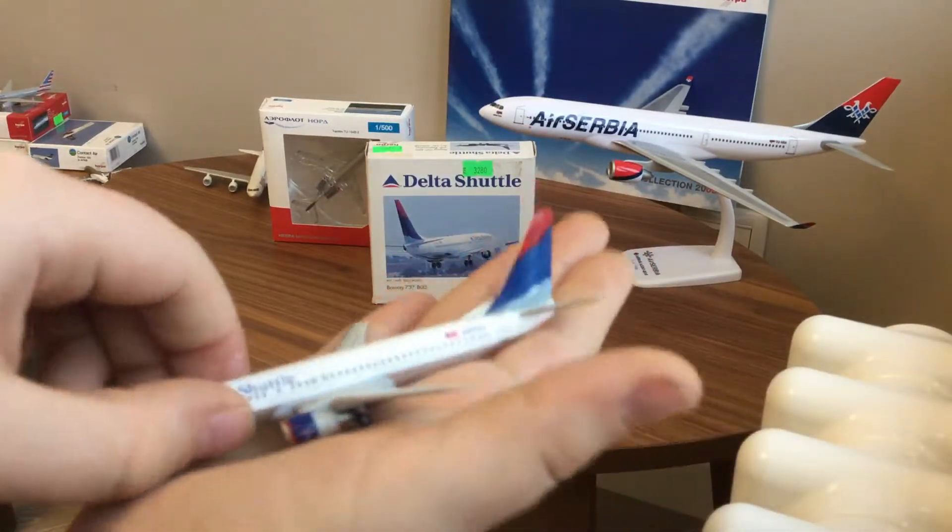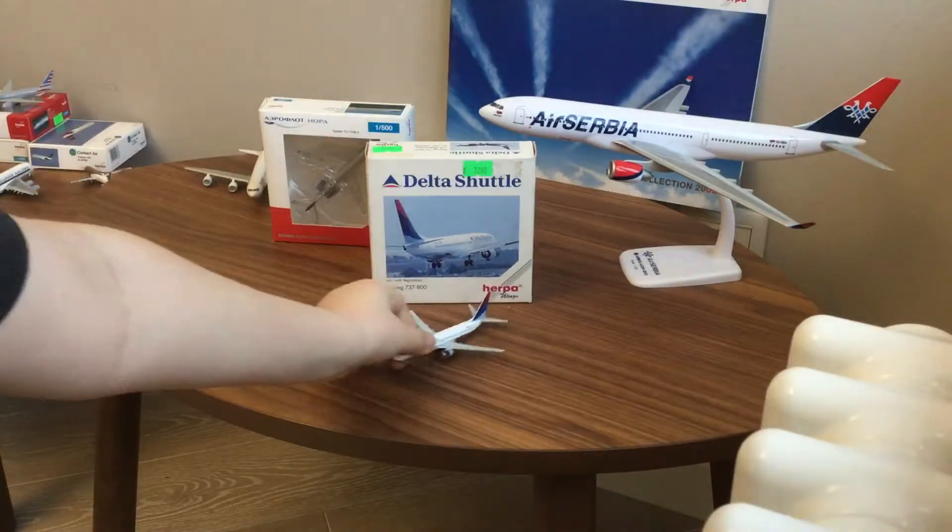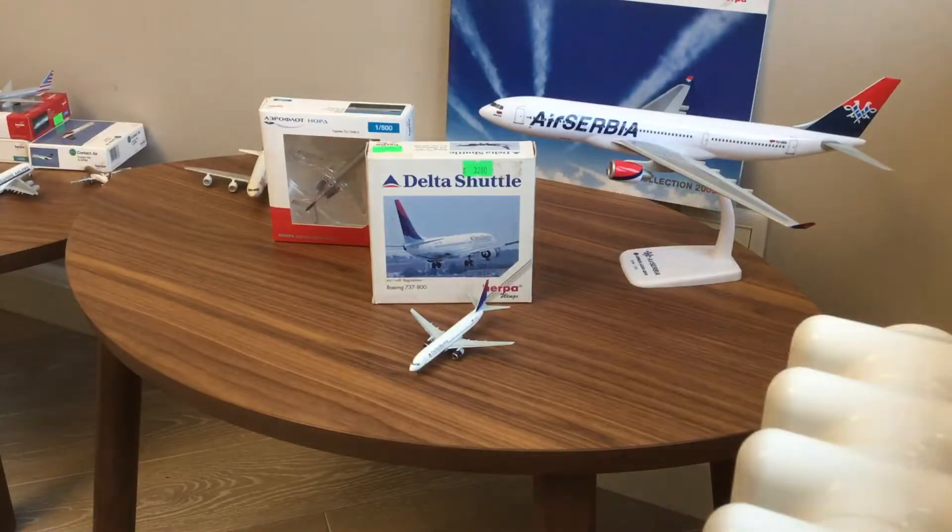Okay, now I'm going to put this back here. And last but not least — Aeroflot North. So this is a Tupolev, but they call it the Tu-164-B2.